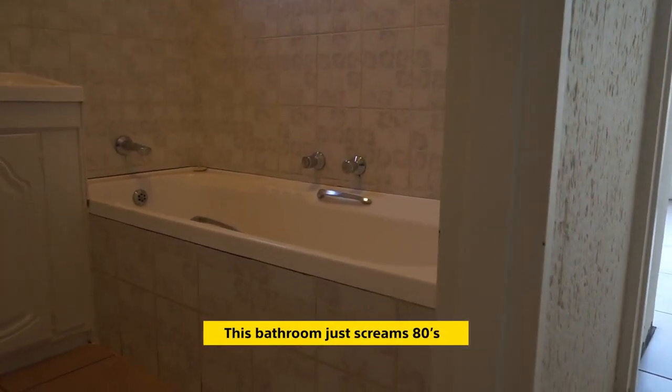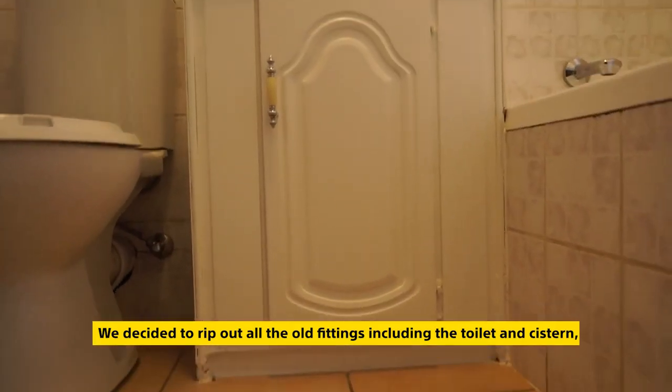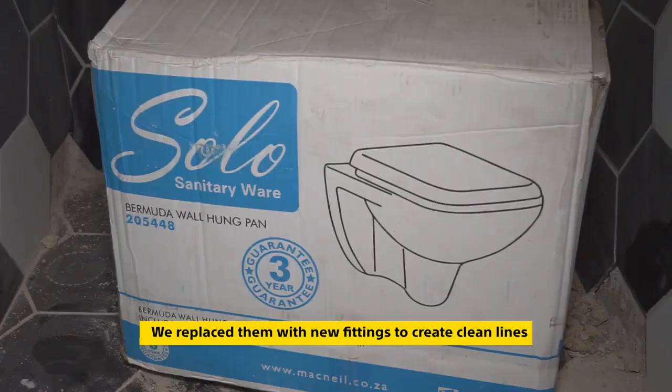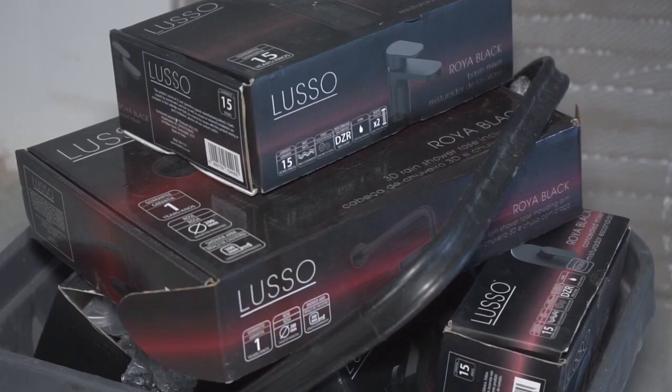This bathroom just screams 80s, so we decided to rip out all the old fittings including the toilet and cistern, the basin, the bathtub and all the taps, and replace them with new fittings to create clean lines making this bathroom irresistible. The inspiration for this bathroom is simplicity. It is such a small space, so every single item in here has to be beautiful — from the tiles to the beautiful black taps to the vanity. It's all about the finishes.